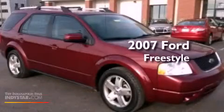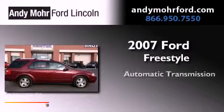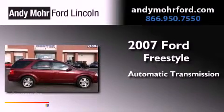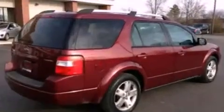This is a 2007 Ford Freestyle. This crossover has an automatic transmission, a 3.0-liter V6, and all-wheel drive.